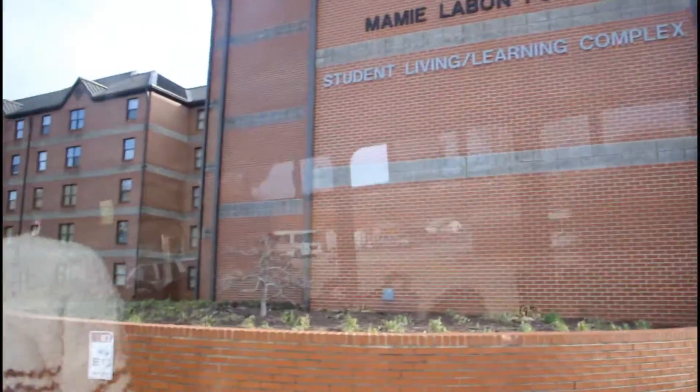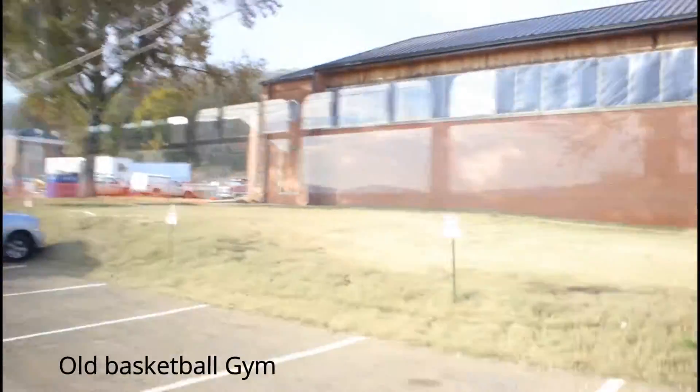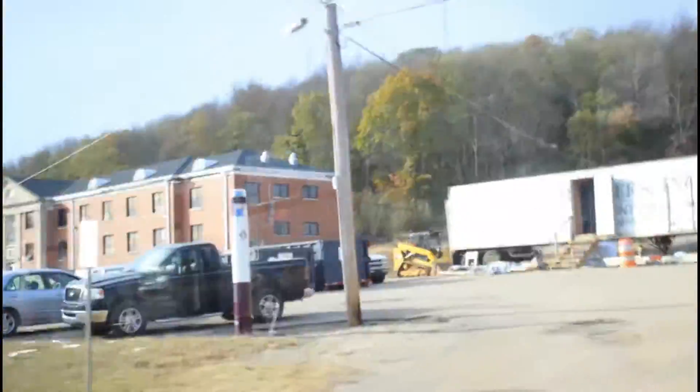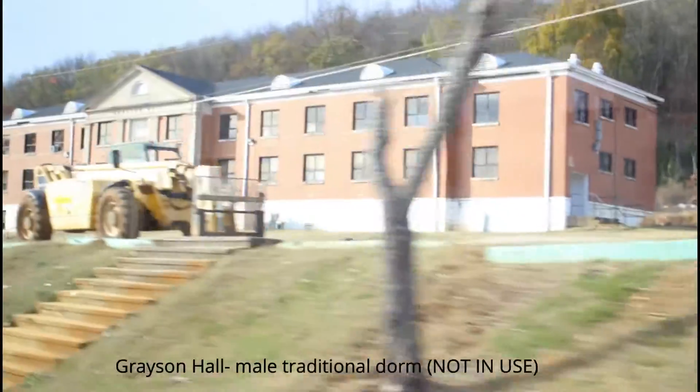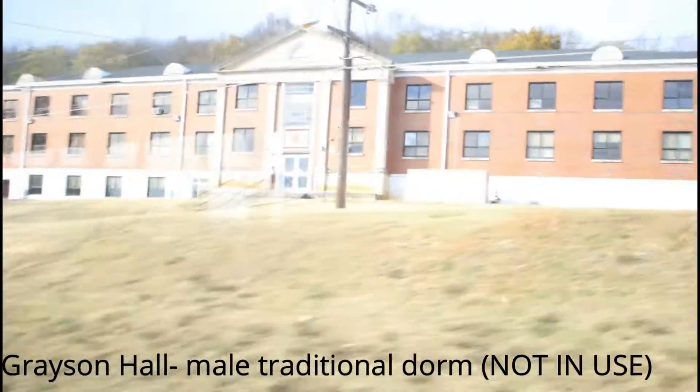That is a co-ed dorm only for freshmen. Now we're passing the old basketball gym that is no longer in use. The band is known to practice behind that building and use that area for their practices. This dorm is Grayson Hall — it is an old male traditional style dorm that hasn't been in use in a while, but it still looks nice up on the hill on the guys' side.